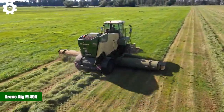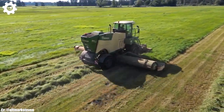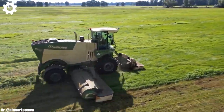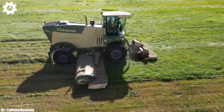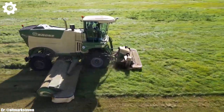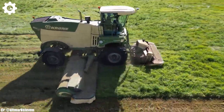Krone Big M450. The Krone Big M450 is a powerful and high-capacity self-propelled mower conditioner that plays a crucial role in modern agriculture. With a robust engine typically delivering around 449 horsepower, this machine is a true workhorse designed to efficiently mow large expanses of forage crops.